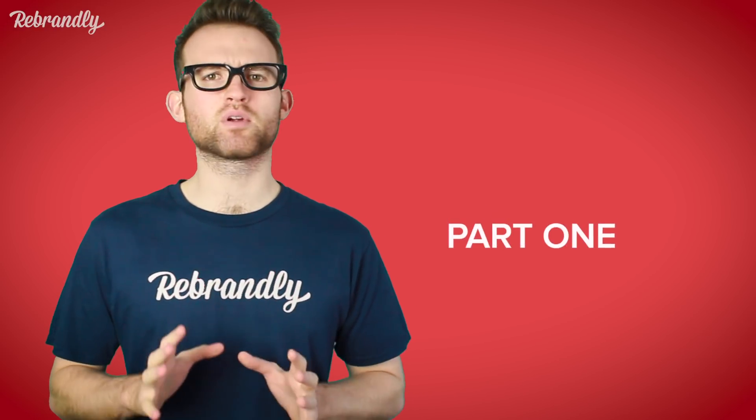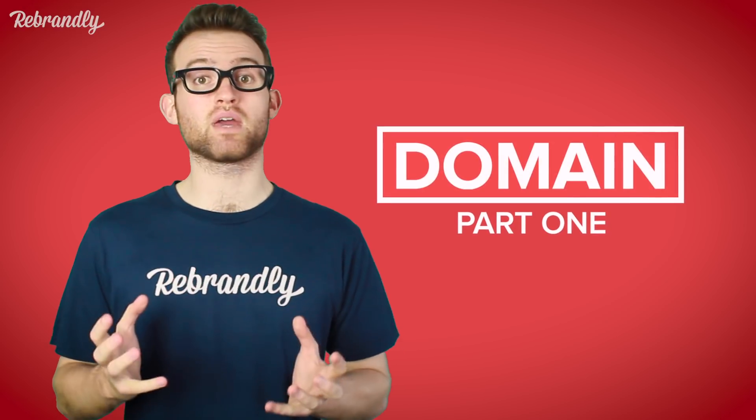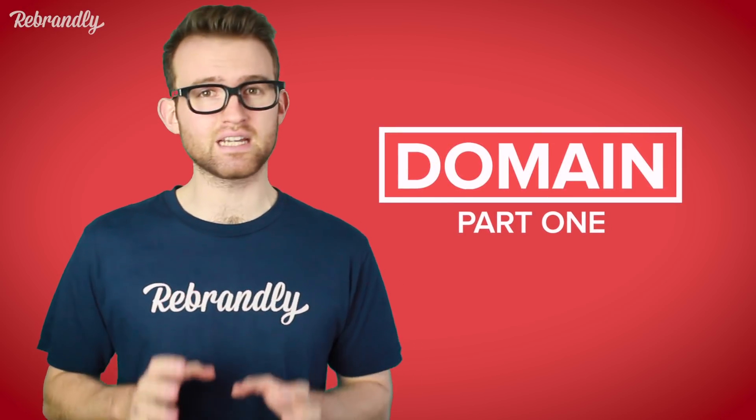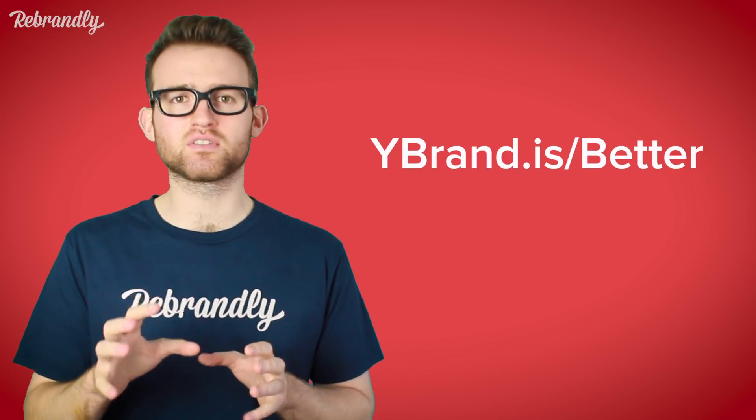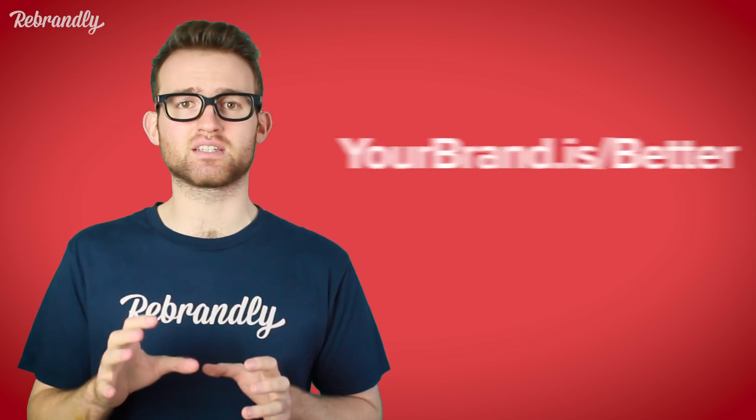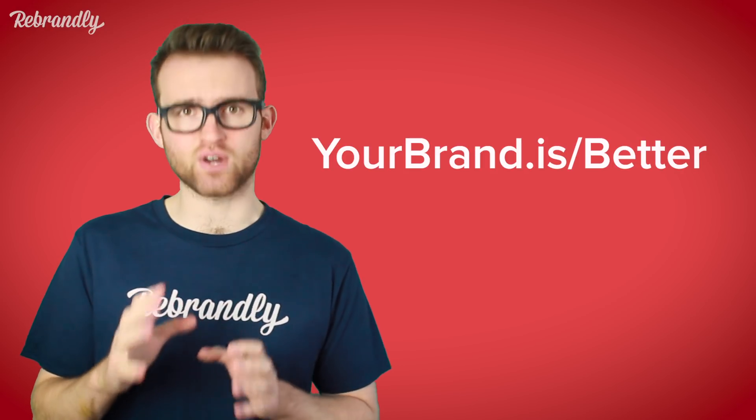And any link you share after that can have whatever slug you like. First up, the domain. When setting up your branded link, you choose the domain or domains that will become the base for any link that you share. You'll always want to feature your name or your company's name here so you can boost brand awareness and visibility. Don't be afraid to experiment with different spellings or abbreviations, as long as you're confident that your choice retains your brand's identity and makes people think of it straight away.